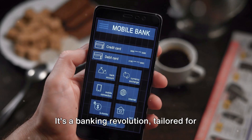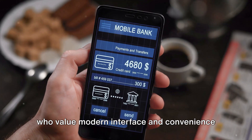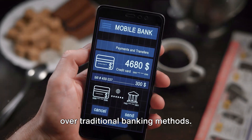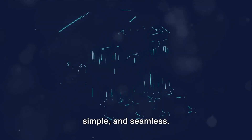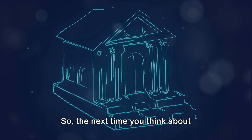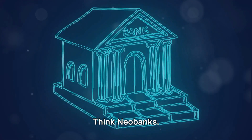It's a banking revolution, tailored for the tech-savvy, the fast-paced, and those who value modern interface and convenience over traditional banking methods. They're all about making banking swift, simple, and seamless. So the next time you think about banking, think beyond those imposing buildings and long lines. Think neobanks.